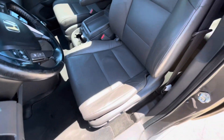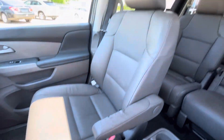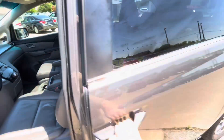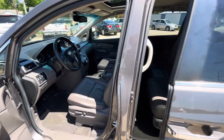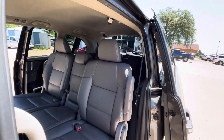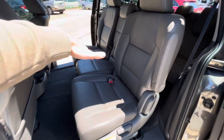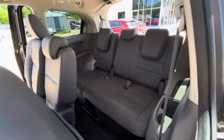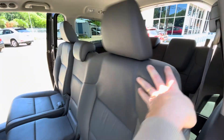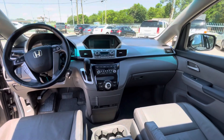Inside we've got this really beautiful leather interior. Here's the driver's seat — amazing condition, no rips, no holes, nothing like that. Same on the passenger side, super clean. Power sliding doors on both ends and a power tailgate — see that opening up. You've got three seats here and three in the back, so you can carry eight people comfortably.